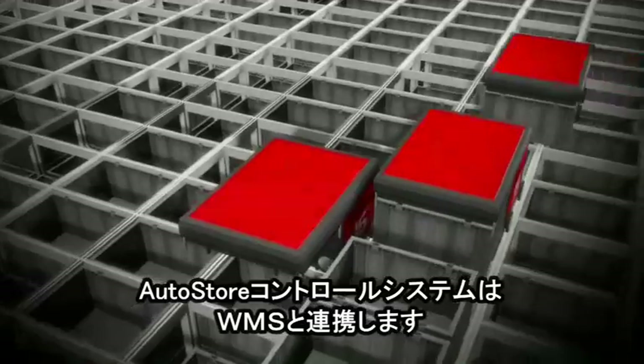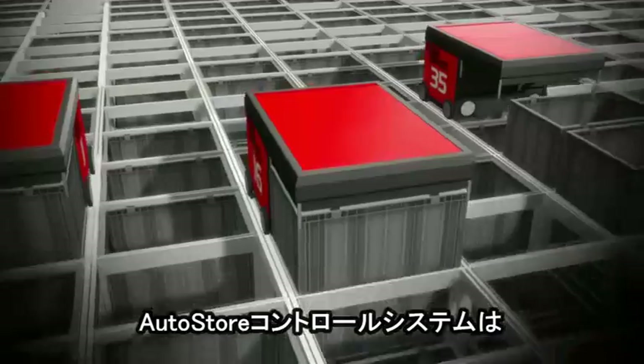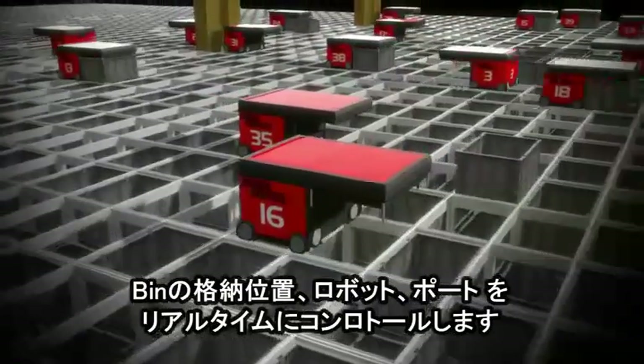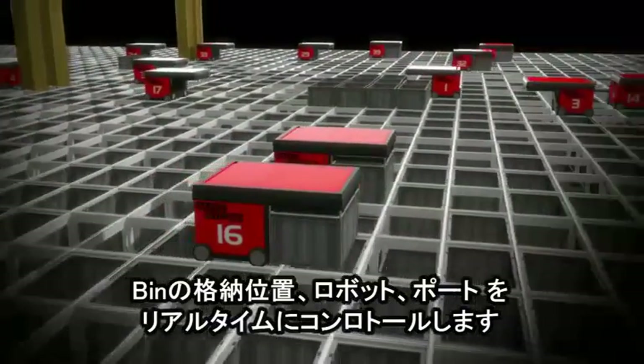The AutoStore control system schedules the picking lists transferred from the warehouse management system. The thoroughly tested control system plans and controls the robot traffic, and has full control over the AutoStore robots, bins and ports at any time in real time.